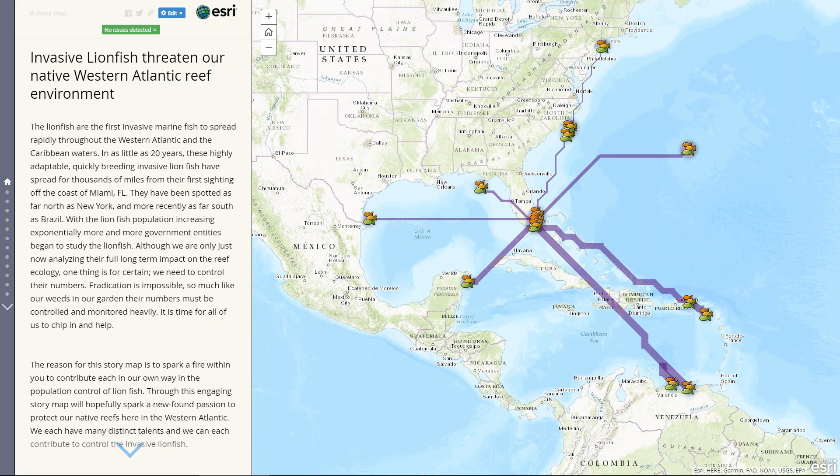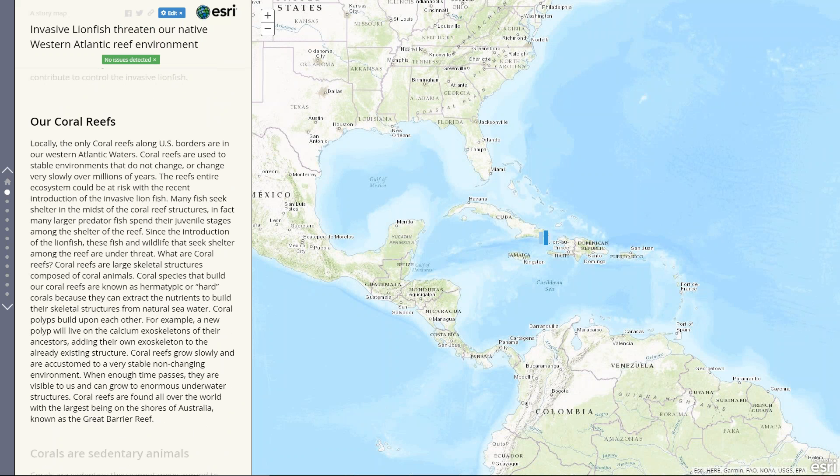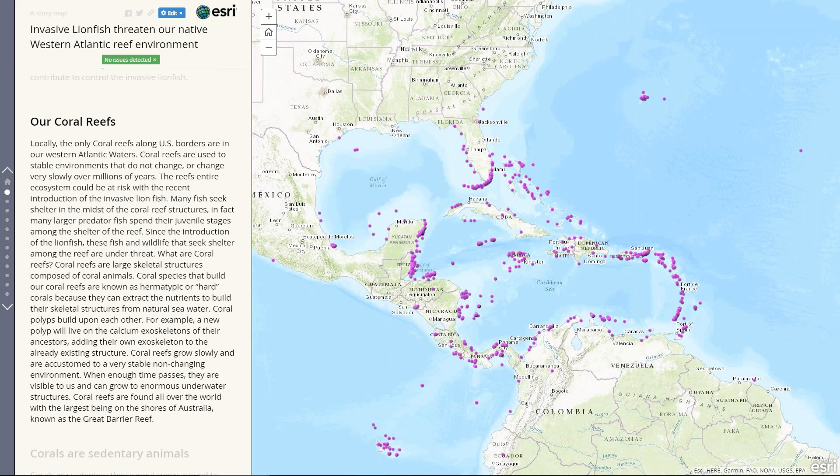This is the first page of the story map, and the purpose of the story map was to educate the average individual about the lionfish invasion. Most people aren't aware of it, so I chose to start the story map off with what's at stake. Each one of these coordinates is where our local coral reefs are found within the Western Atlantic.